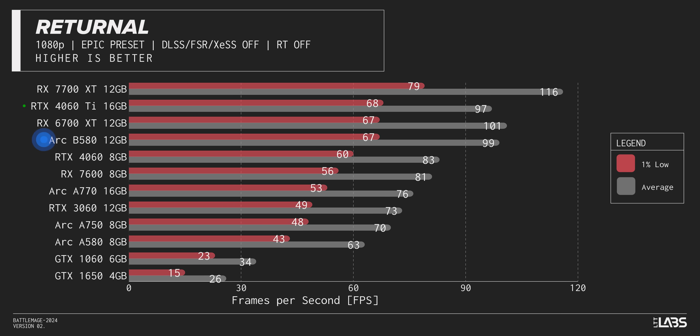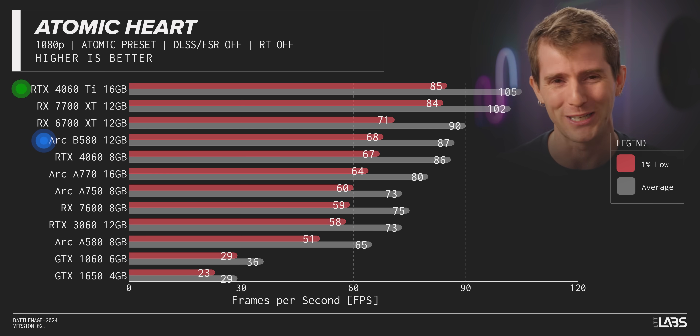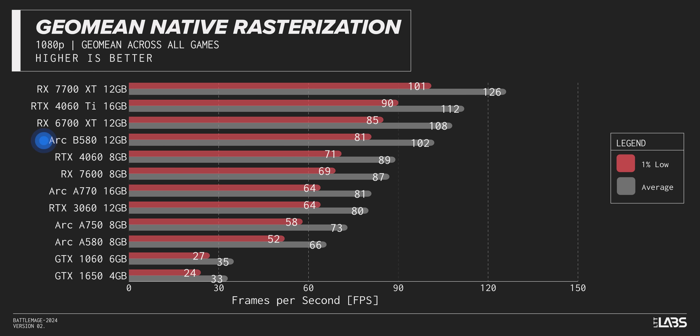In Returnal, the B580 is neck and neck with the 4060 Ti and the 6700 XT, only taking a clear loss from the 7700 XT, which again is a $400 card. And in Atomic Heart, the B580's sails lose some of their glorious wind — but the most expensive card on the charts was bound to win at least one game. Looking at the overall picture, Intel, you've outdone yourself. You've pulled off a commanding generational uplift of 55% and beaten your old flagship by more than 20%. You've fallen shy of the 4060 Ti, but the bottom line is: if gamers are looking to upgrade their aging GPUs for high-refresh-rate 1080p gaming, you've given us something to finally recommend to them — not just point at the least worst thing, but to genuinely recommend. This is a truly incredible achievement for Intel.